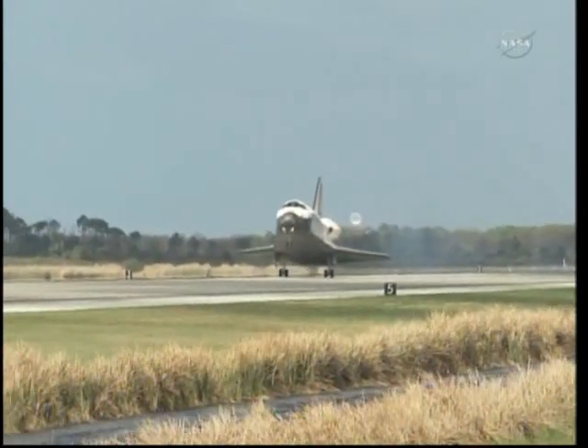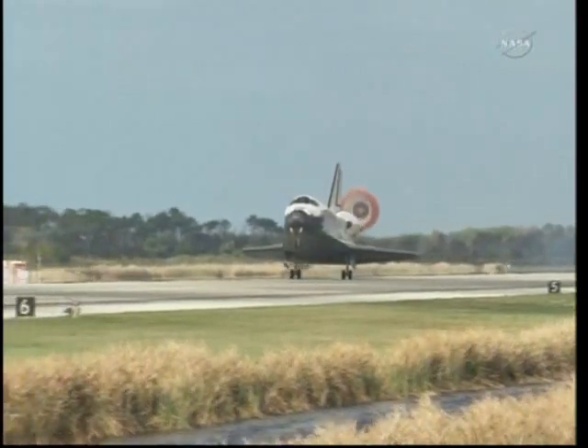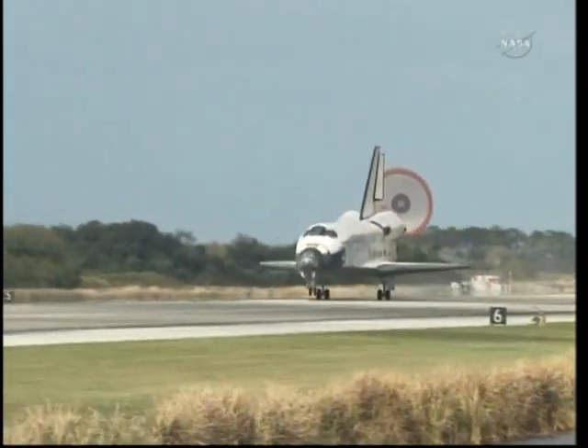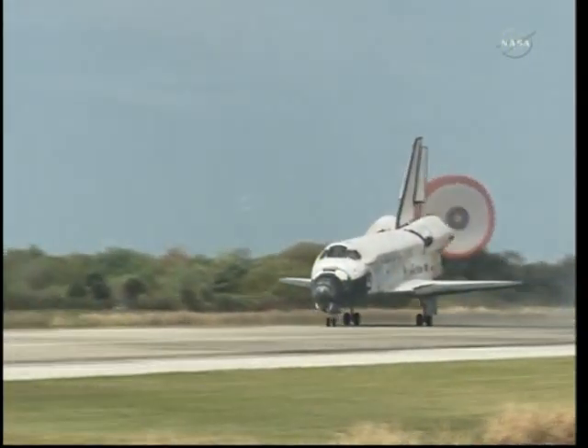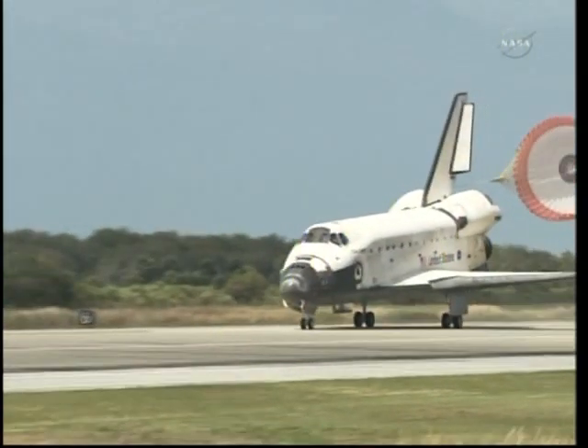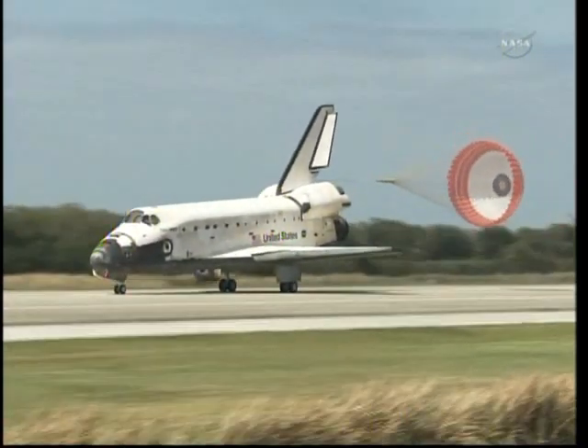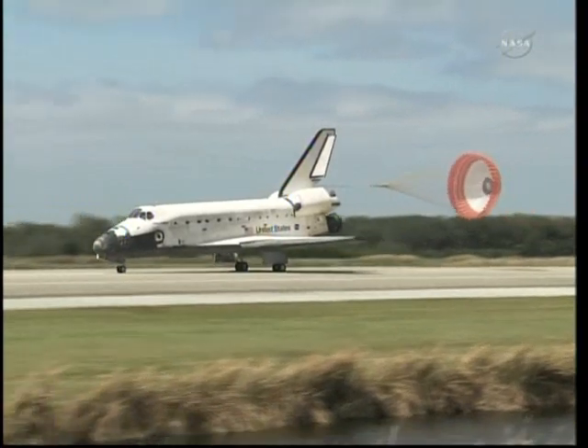The nose of the shuttle being rotated down toward the flight deck. The parachute being deployed. And nose gear touchdown and the end of a historic journey. And to the ship that has led the way time and time again, we say farewell, Discovery.